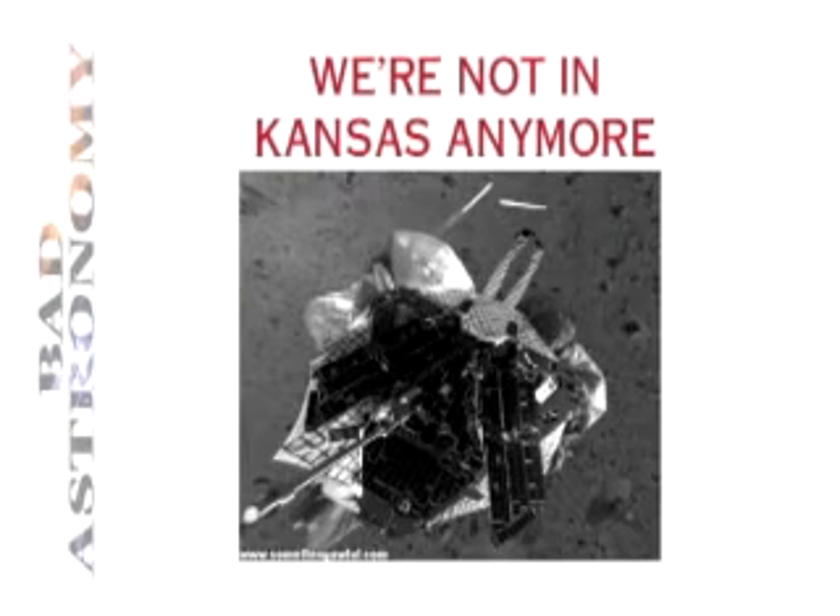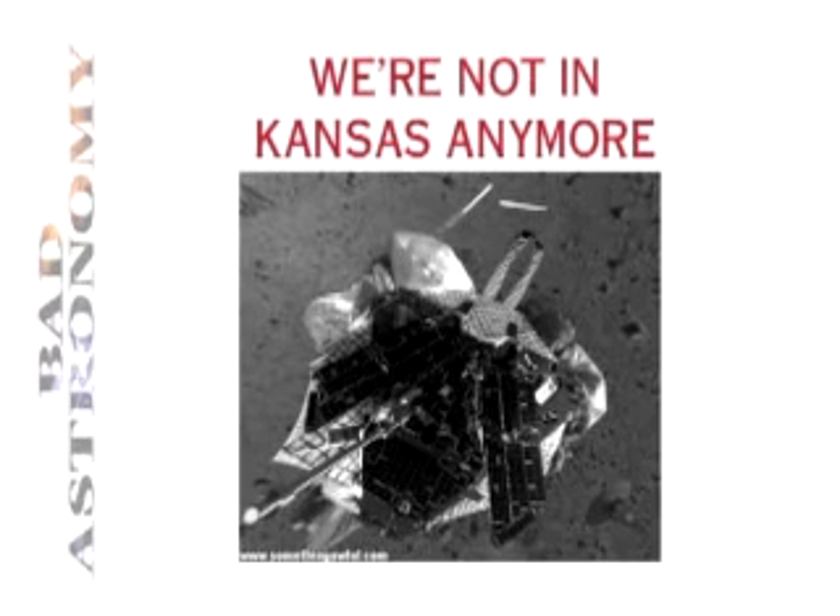This is the actual image that I showed you before, before NASA retouched it. Are people seeing it? That's probably a little too subtle. But it turns out there are lots of images that NASA has been suppressing.